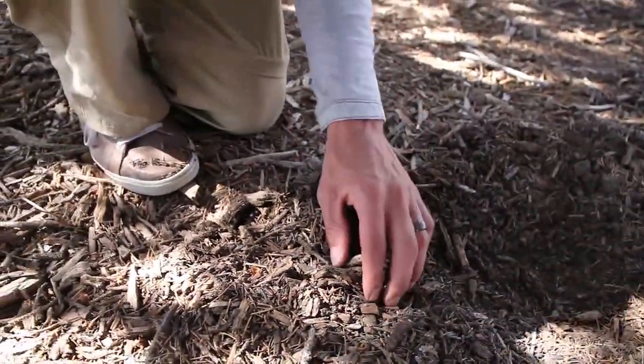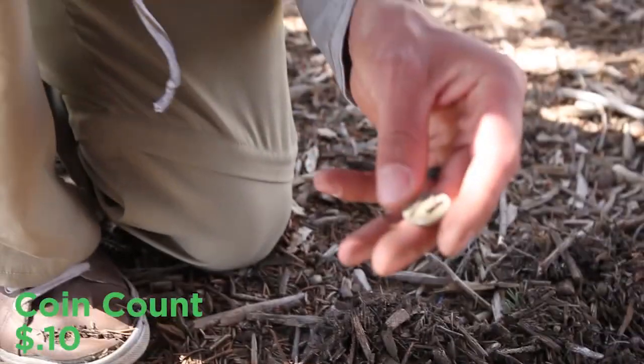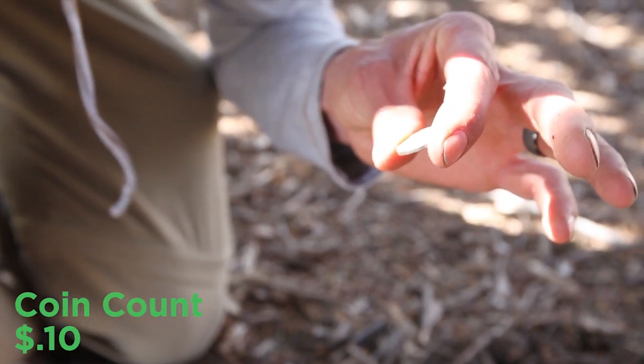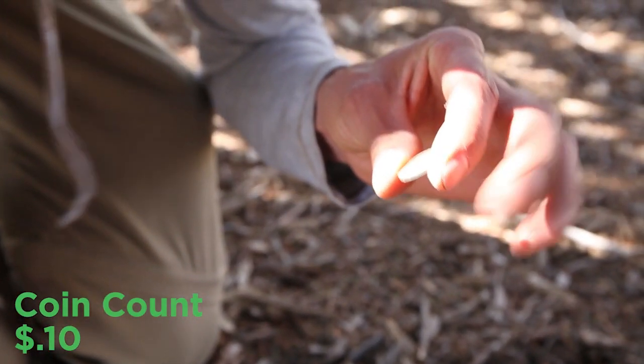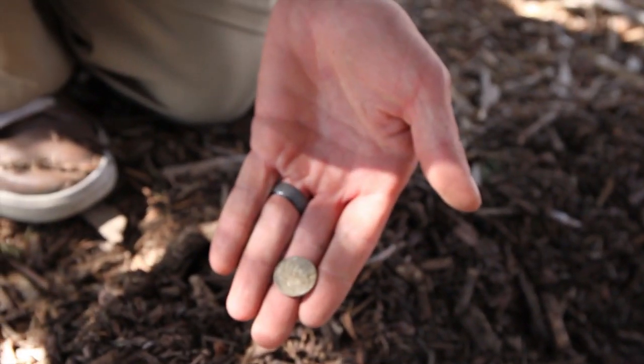Another 35 signal, so close to the last one. Hopefully it's a nickel and not crap. Show it to us — 99. Right next to the other one. Woohoo!